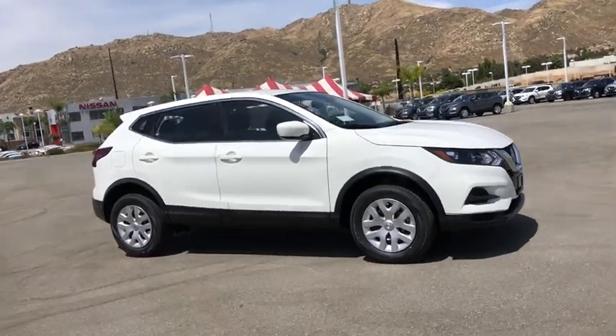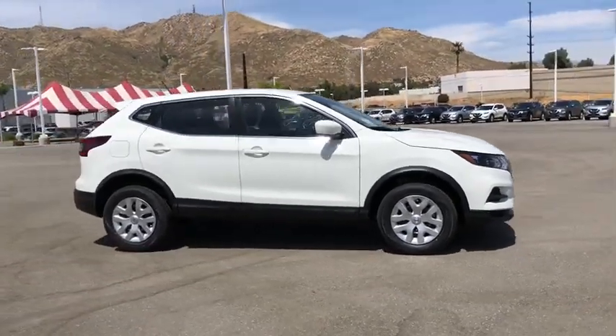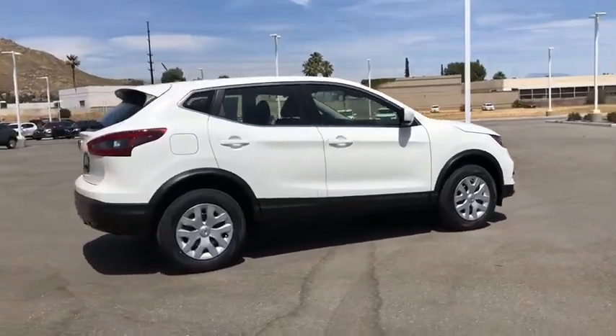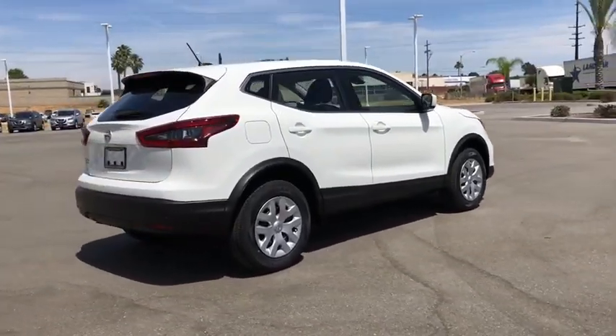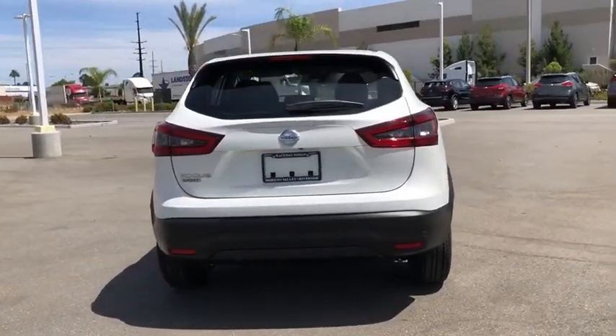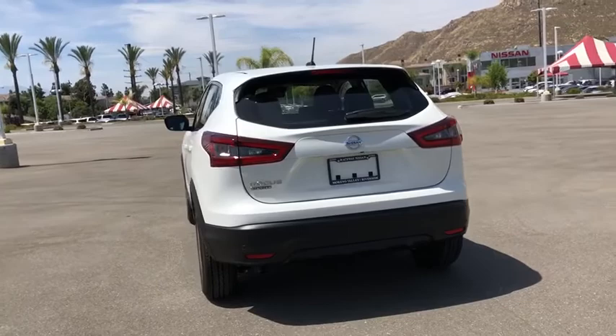Take a ride in the 2020 Nissan Rogue Sport. The Nissan Rogue Sport is a subcompact SUV that provides all the functionality — a smooth ride, lots of cargo room, and a roomy back seat — making it a recipe for a pleasant traveling experience.